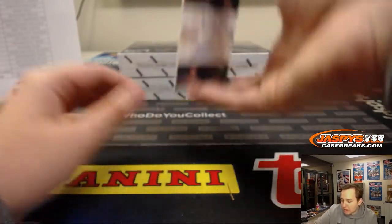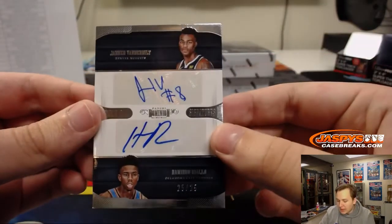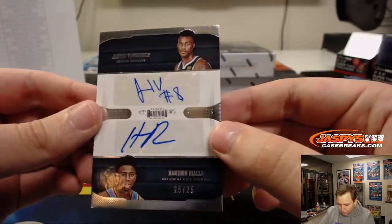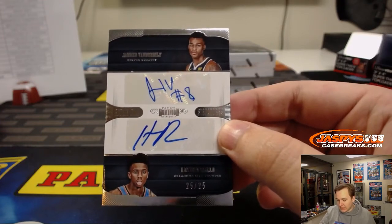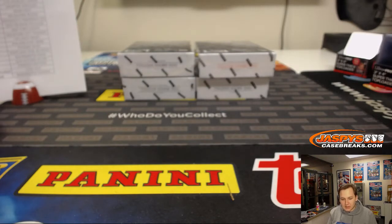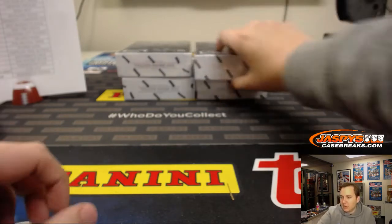And another dual autograph — this one is a randomizer. Jared Vanderbilt and Diallo for the Thunder. 25 of 25. So Vanderbilt for the Nuggets, Diallo for the Thunder — that's a randomizer at the end of the break between the Nuggets and the Thunder, Darren and Jose. I'll randomize that once we finish these four boxes. Putting that to the side so I don't forget.